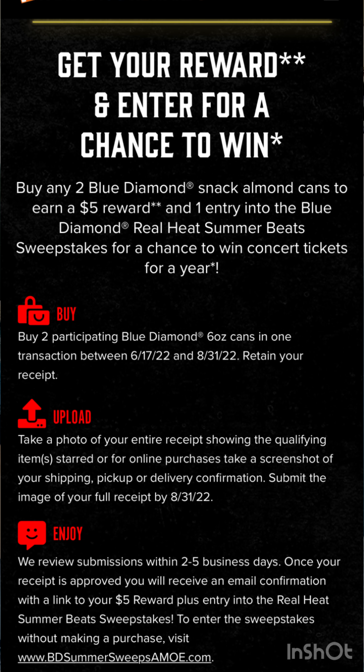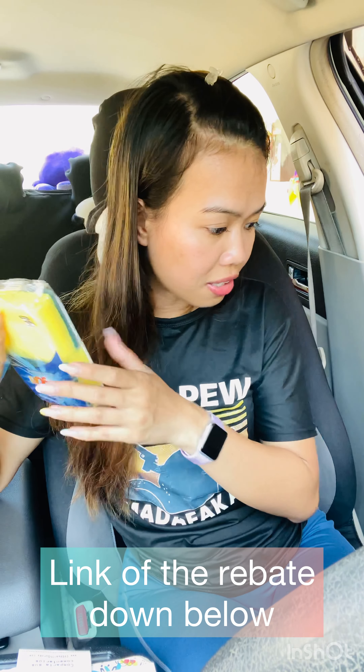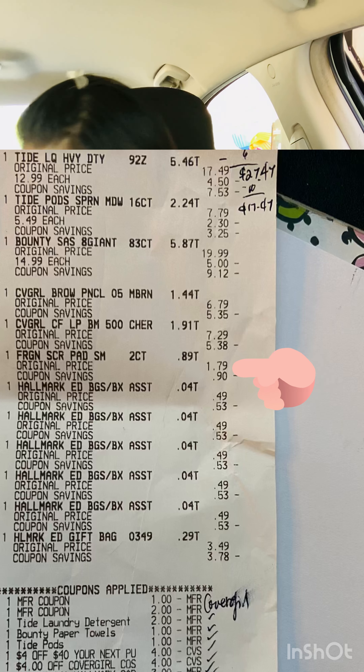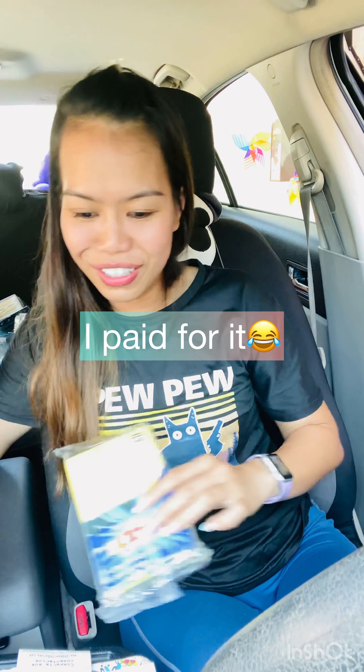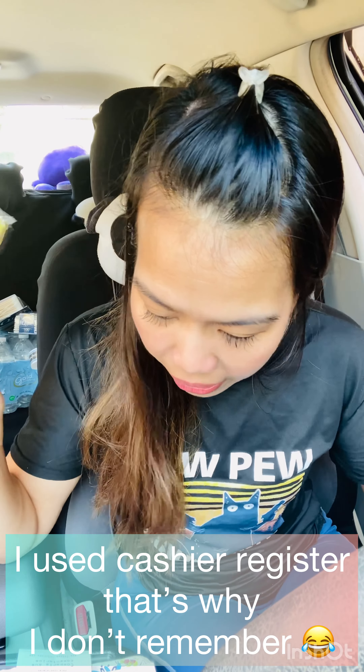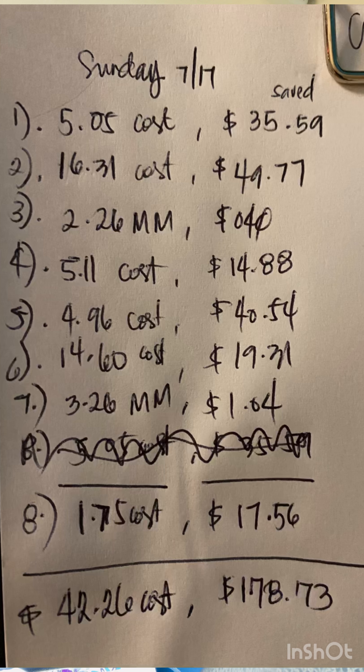That's everything I got today. I need to check my receipt because I think I may have accidentally taken a sponge from the store without paying — I'll go back and tell them if it's not on my receipt. I'll put the full total and savings summary on screen. If you have any questions, leave them below. Thank you so much for watching — check out my Walgreens haul video for this week too, and I'll see you in the next one!